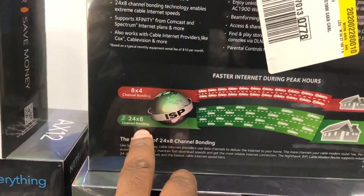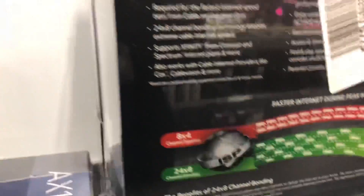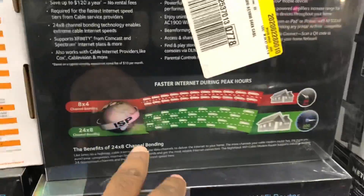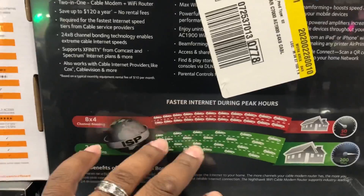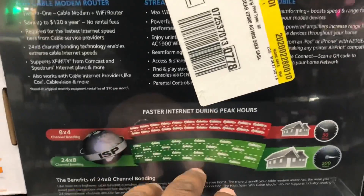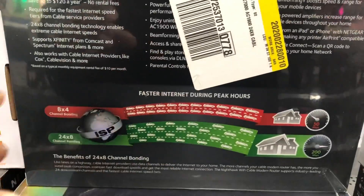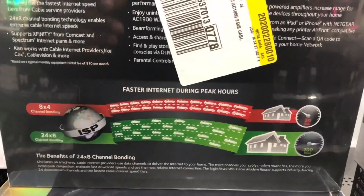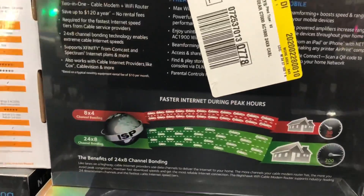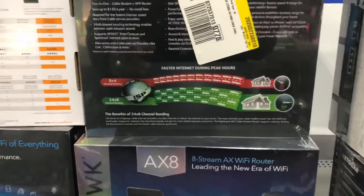This one's $200, has 32 download channels and 8 upload. This one here has 24 download and 8 upload. This is a very good diagram here showing how channel bonding works — it opens up different lanes of traffic directly on the cable modem or router itself. That is one of the significant things. If you have this type of router, it will give you better channels for download and upload.